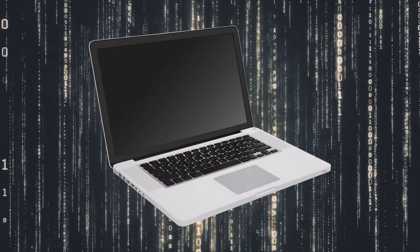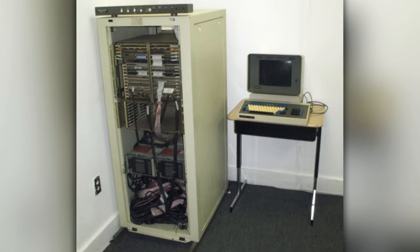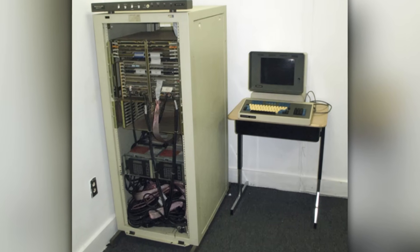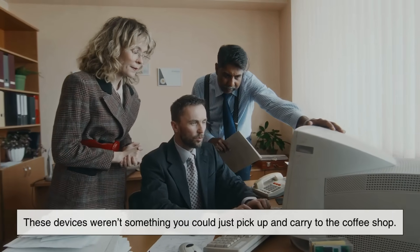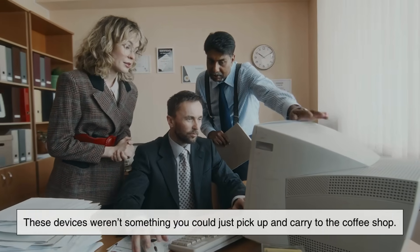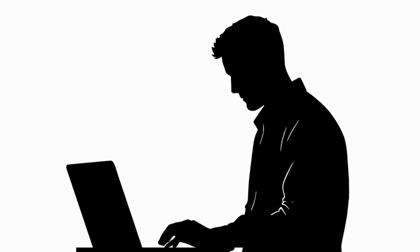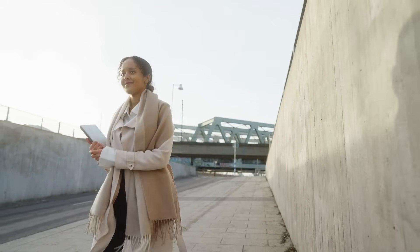The story begins with the concept of portability in computing. In the early days of computers, machines were enormous, sometimes taking up entire rooms. These devices weren't something you could just pick up and carry to the coffee shop. As technology advanced, engineers started to dream of creating personal computers that people could move from place to place.